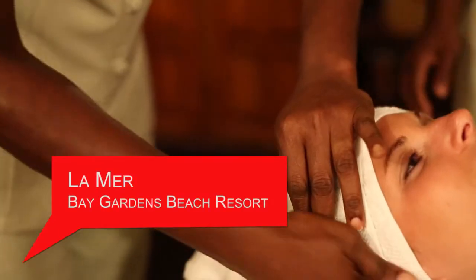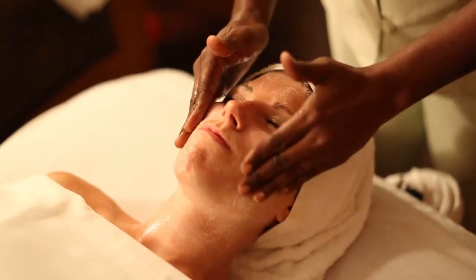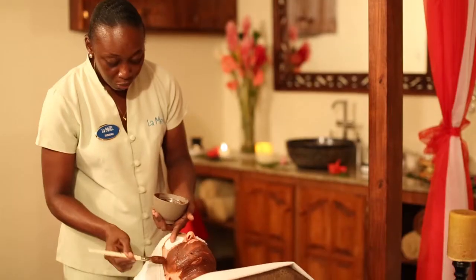La Mer at the Bay Gardens Beach Resort is known for its facials, and today I'm gonna have a chocolate facial. Chocolate is known for its restorative properties, so it's loaded with vitamins. It's gonna firm and rehydrate my skin, and hopefully it's gonna make my face glow.